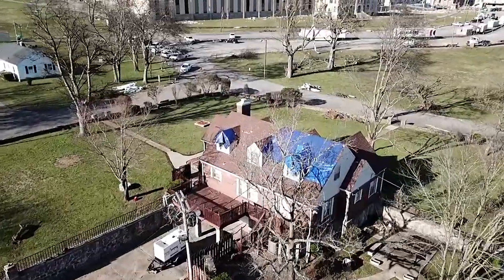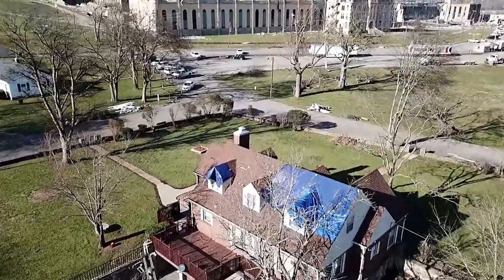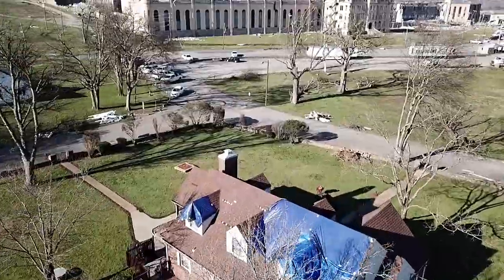It took a little damage here on the roof of the Warden's house, but it doesn't look like anything too serious.